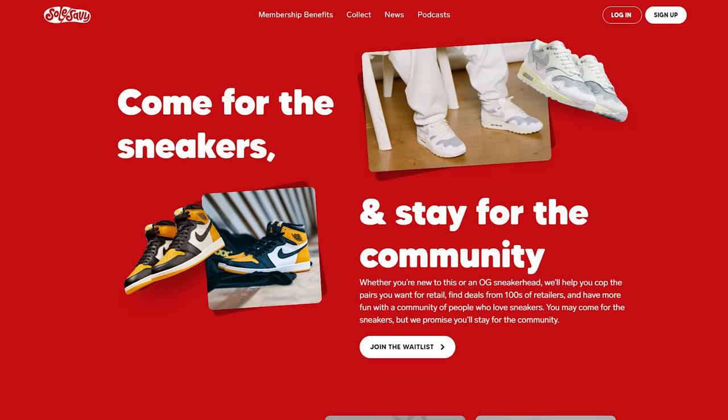What's up everybody, it's Sean here. Super excited to give you guys my review of the Joe Fresh Goods collaboration with New Balance 993 in this performance art collection.